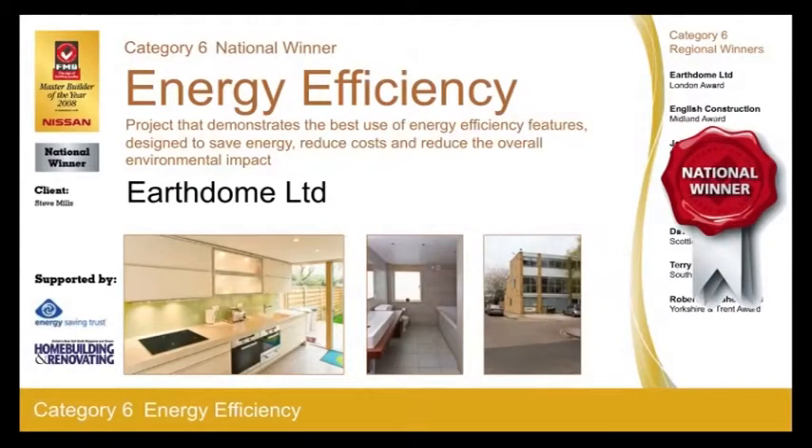When developer Steve Mills and architect Lee Bowen wanted to demonstrate that it's possible to turn an average family house into a beacon of sustainability and a model for the eco-upgrading of similar housing stock without sacrificing style and comfort, they turned to Bob Harris of EarthDome Ltd.